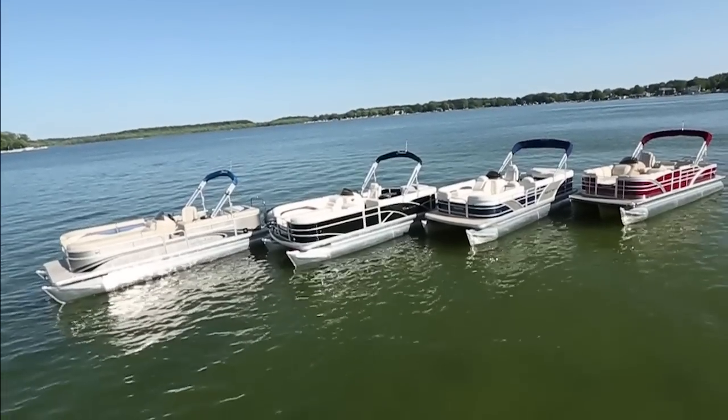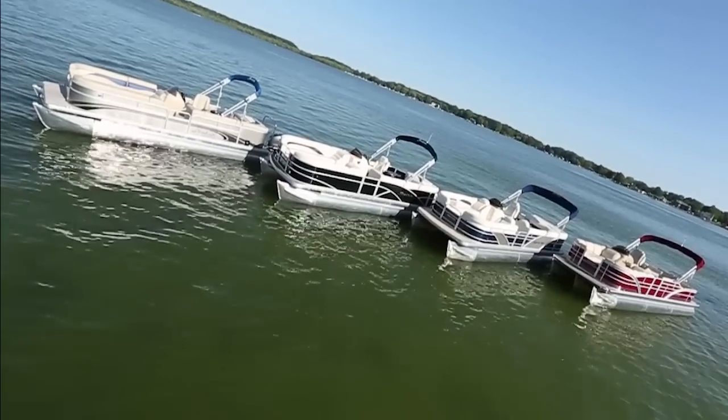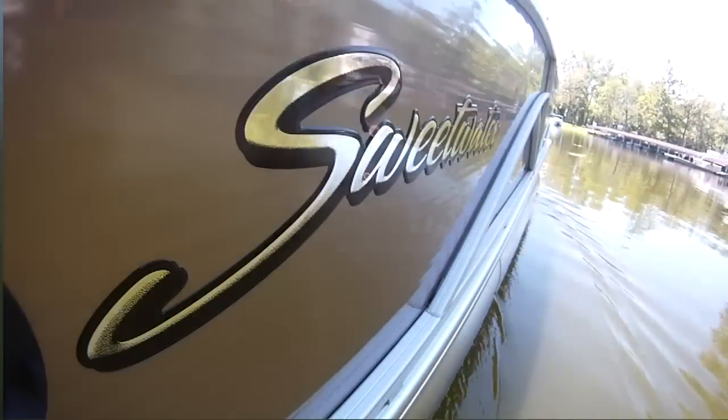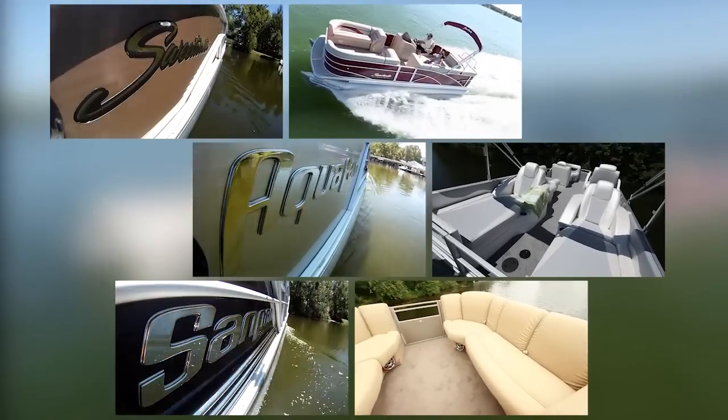Pontoons have come a long way over the years, and we've developed many of the advancements that are making it happen. With three unique trim levels, Godfrey's Sweetwater, Aqua Patio, and Sandpan boats all have packages designed to enhance the performance of your pontoon boat.